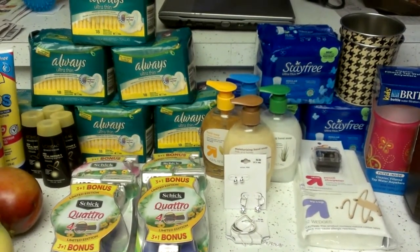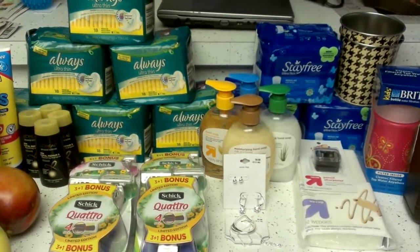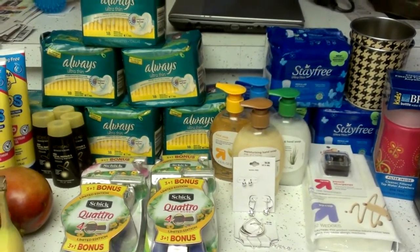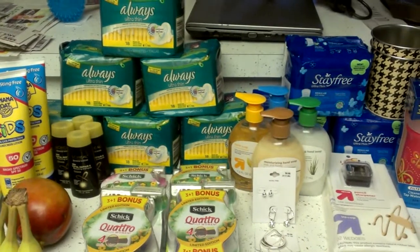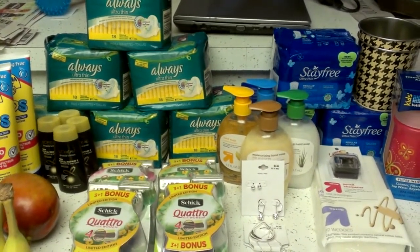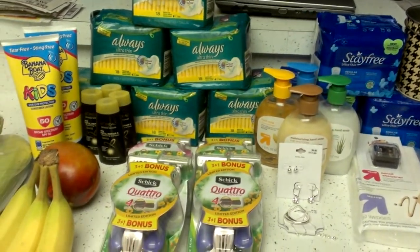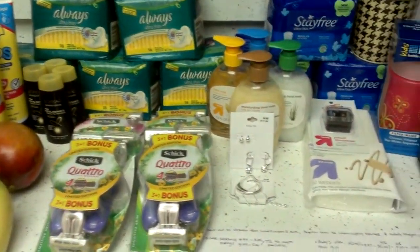Hi everyone, this is Karina the OC Couponer. This is my Target haul for Wednesday the 22nd. Welcome to all my new subscribers, and I'd like to give a shout out to Vanessa from Love to Coupon to Save, Angelica from the Coupon Clipping Teacher, and TotallyTarget.com for giving me some of the ideas for my haul.